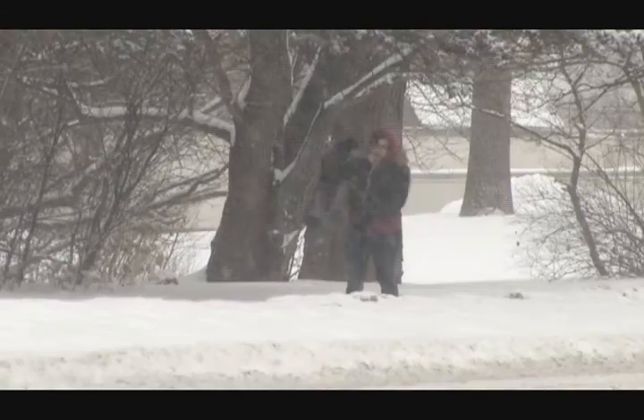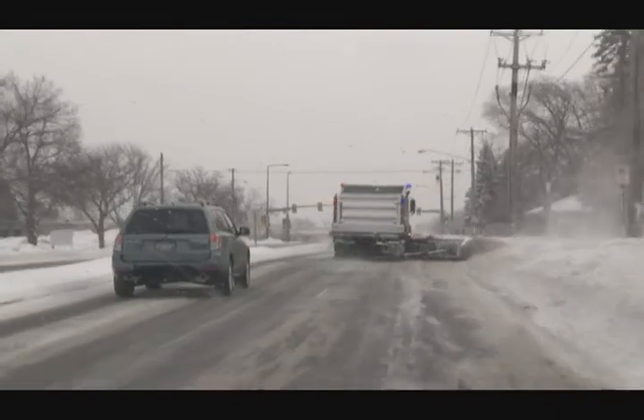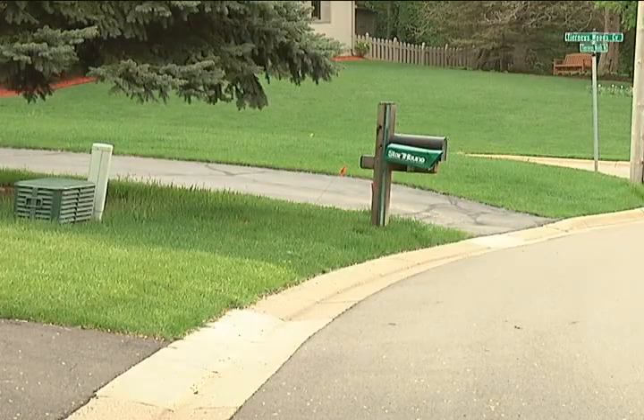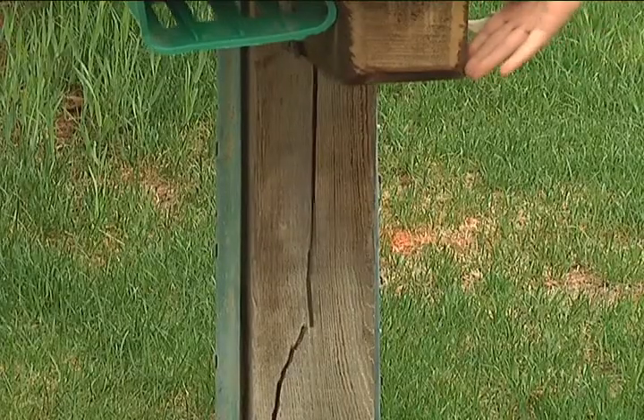It's no secret winters in Minnesota can be tough — tough on the residents, tough on the machines that dig the city out after a snowfall, and tough on the grass and mailboxes hidden by all the snow. Especially when the wind blows, it makes the road hard to navigate — you can't see the curbs or the center line, so you try your best to get down the middle of the road.